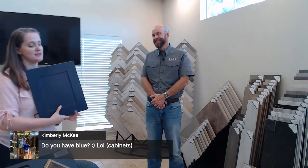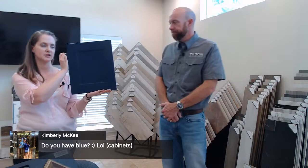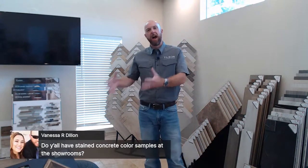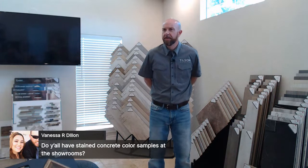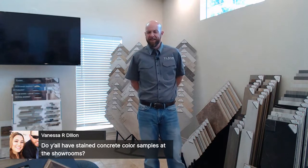Kimberly is asking if we have blue cabinets — yes! This is one of our new options called Nautical Blue, which came on board when we switched over to Kent Moore cabinets. It's most commonly used as an accent — like on a kitchen island — or if you want upper and lower cabinets in different colors. It also looks great in studies or built-ins, especially with more people working from home these days.